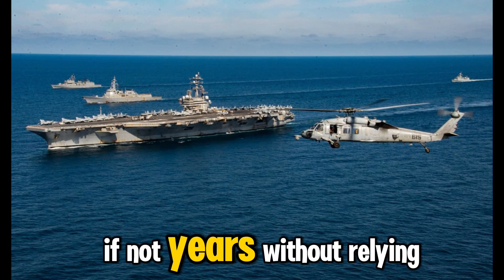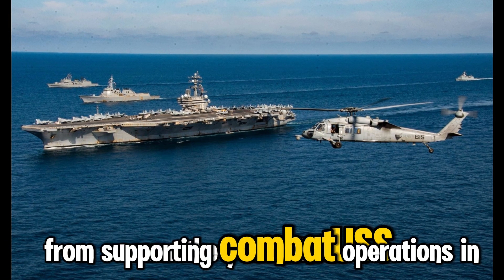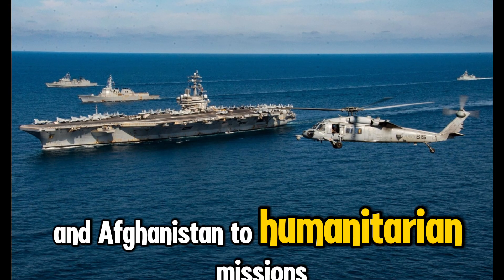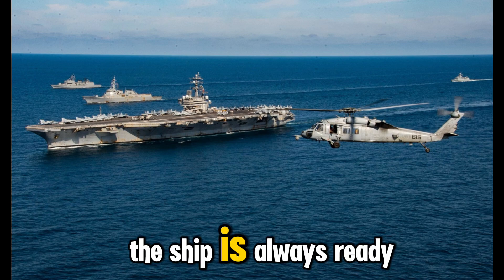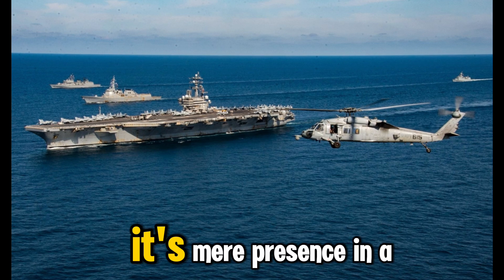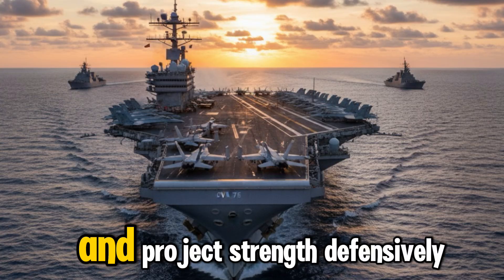Over the years, the USS Ronald Reagan has played critical roles around the globe. From supporting combat operations in Iraq and Afghanistan to humanitarian missions in the aftermath of natural disasters, the ship is always ready to respond. Its mere presence in a region is often enough to stabilize tensions and project strength.